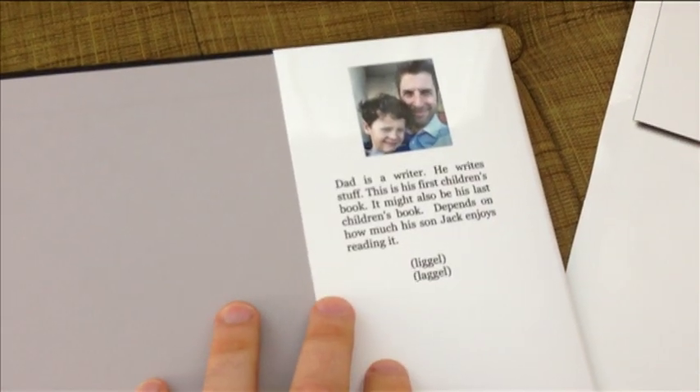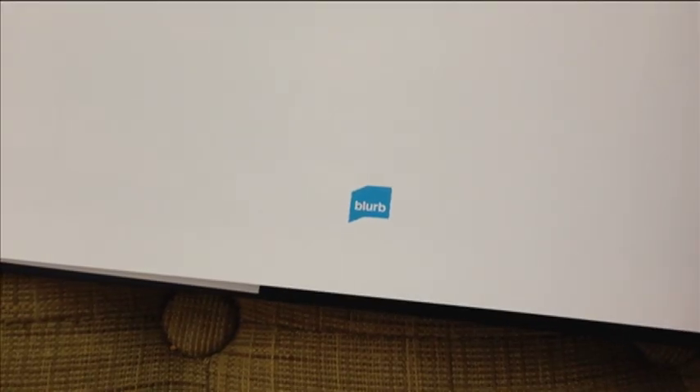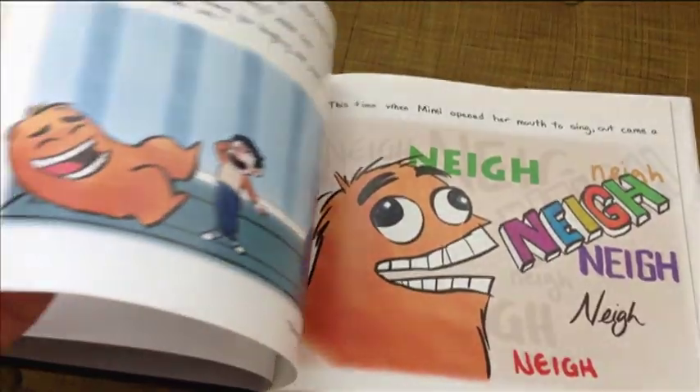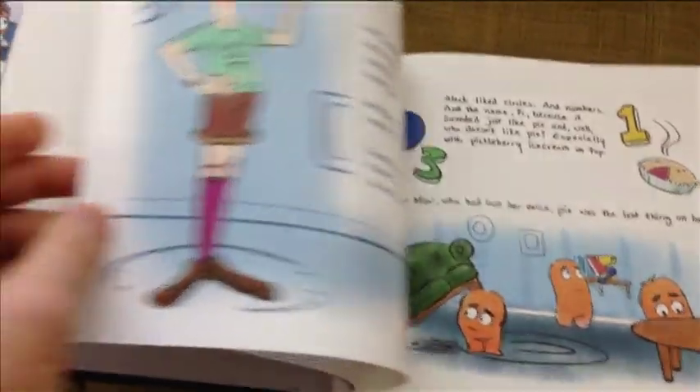There is one downside to going with Blurb, and that is that at the very back of the book, they force you to put their logo on the last page of the book, which I thought was a very unfortunate thing. You can get it removed if you pay extra for it to insert your own logo there. But you're paying a lot of money for these books, and it seems self-serving for them to then force you to do some advertising on their behalf.